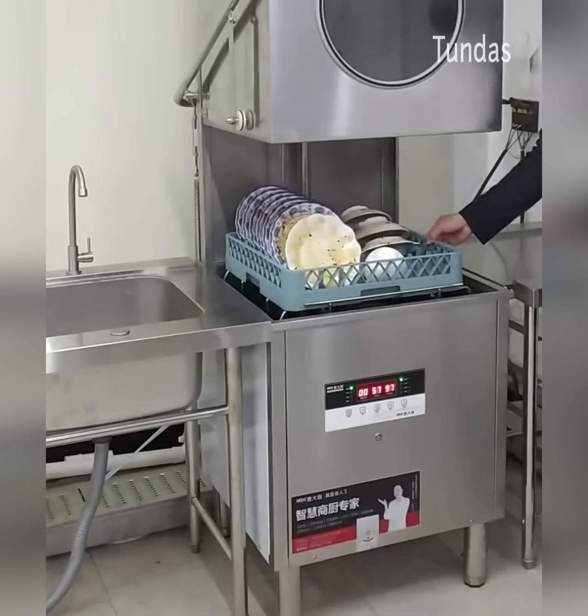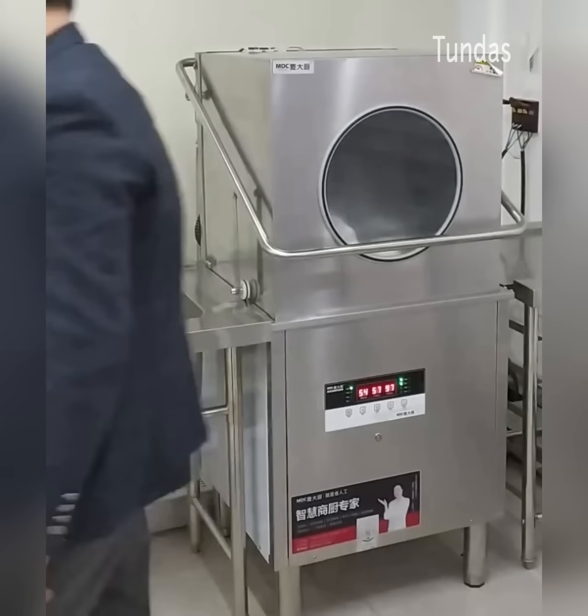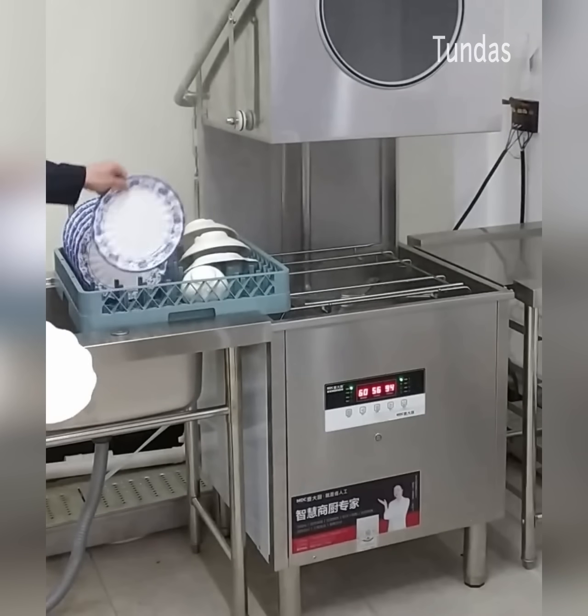This automatic dishwasher can wash up to 30 dishes in one minute, after which the machine will dry them at a high temperature.